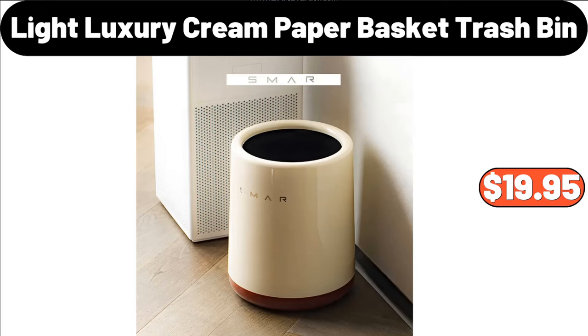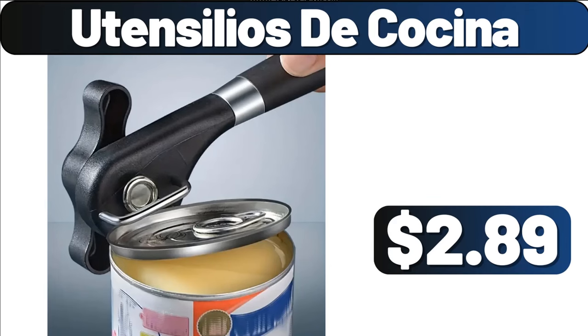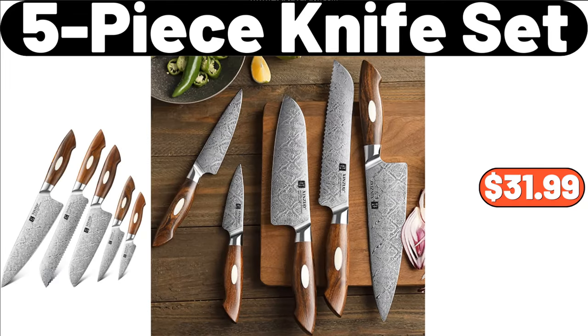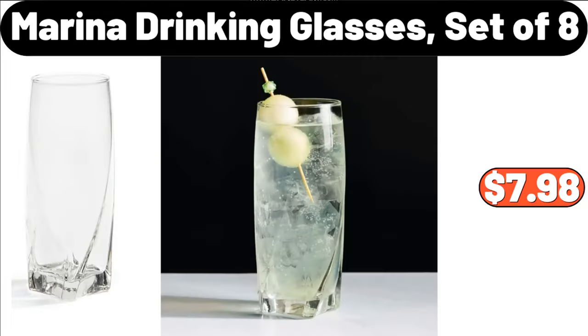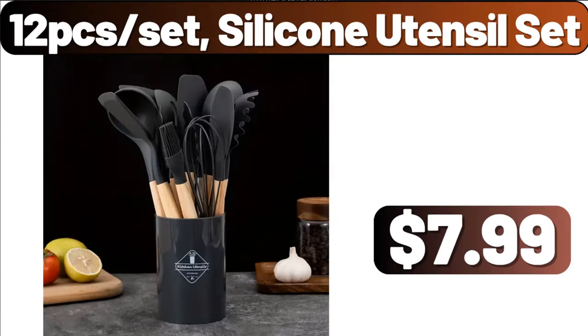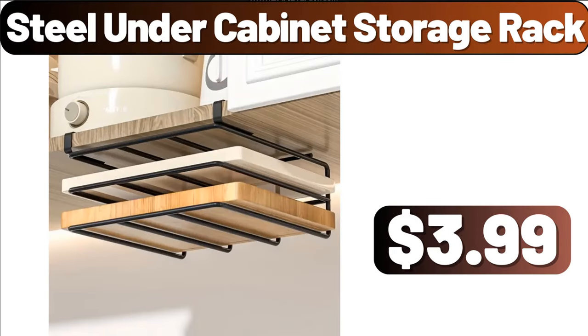Light Luxury Cream Paper Basket Trash Bin, $19.95. Utensils De Cocina, $2.89. Porcelain Bathroom Accessory Set, $21.00. 5-Piece Knife Set, $31.99. Marina Drinking Glasses Set of 8, $7.98. Electric Ironing Machine, $41.99. 12-Piece Silicone Utensil Set, $7.99.